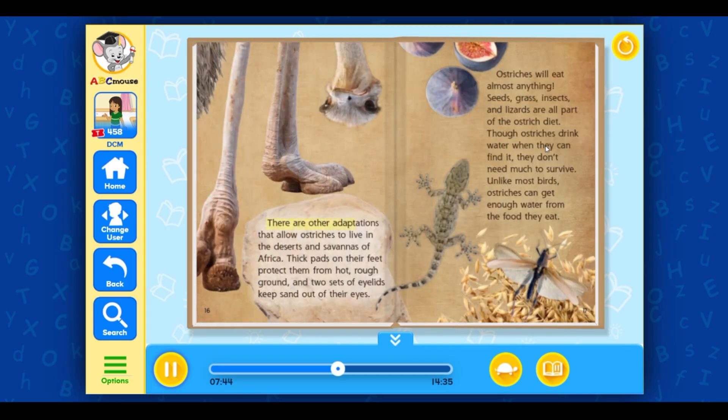There are other adaptations that allow ostriches to live in the deserts and savannas of Africa. Thick pads on their feet protect them from hot, rough ground, and two sets of eyelids keep sand out of their eyes. Ostriches will eat almost anything — seeds, grass, insects, and lizards are all part of the ostrich diet. Though ostriches drink water when they can find it, they don't need much to survive. Unlike most birds, ostriches can get enough water from the food they eat.